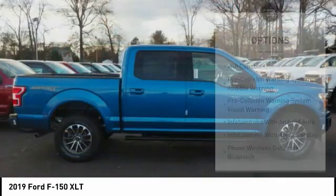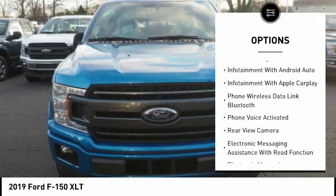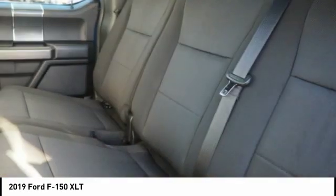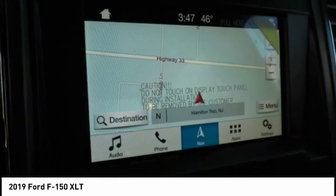Here are some of this vehicle's great options: traction control, remote engine start, stability control, keyless entry, autonomous braking, cruise control, trip odometer, power brakes, clock, fog lights.